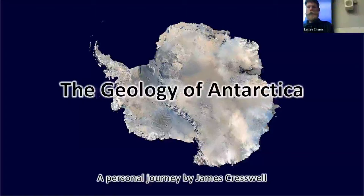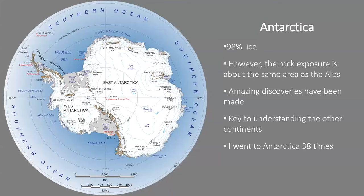I'll start my talk. Antarctica is a continent that's 98% covered by ice, so it's not the type of place you'd think to look at rock. This is the first time I've given a talk broadcast on Zoom from a lecture hall — I've done it from my own sitting room but not here.